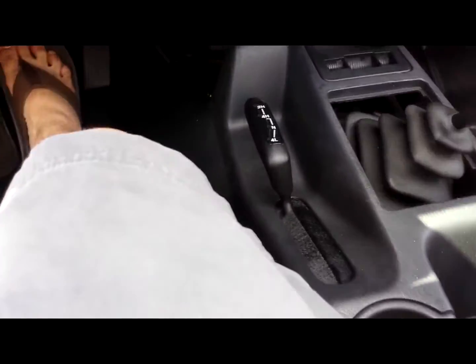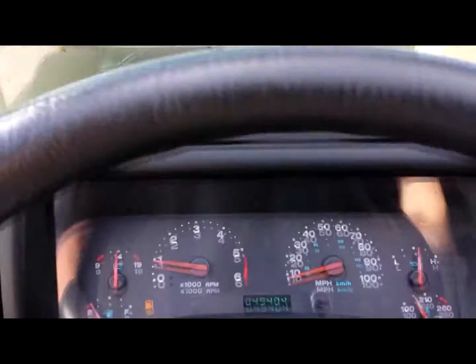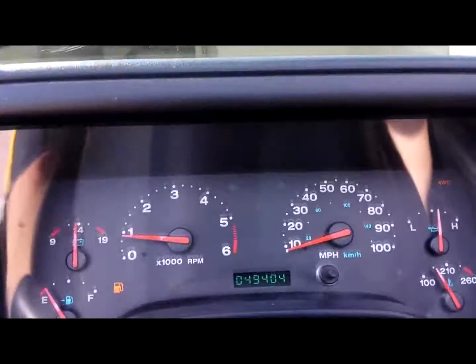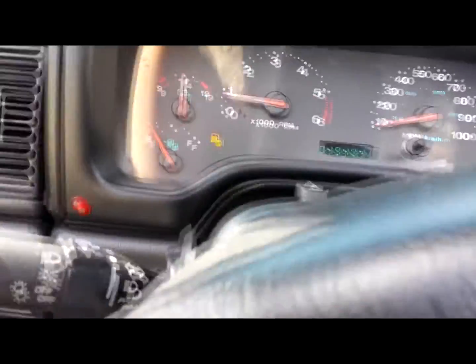Let's check the functionality of the four wheel drive system. There's four wheel high — works perfectly. Let's put it back down into two wheel drive and take it around the block.